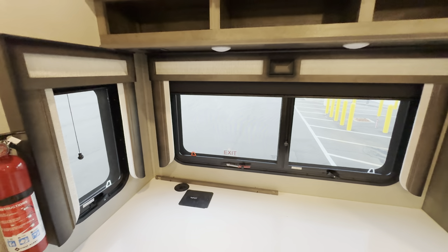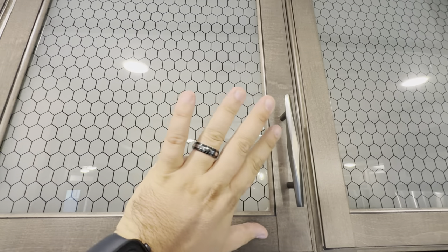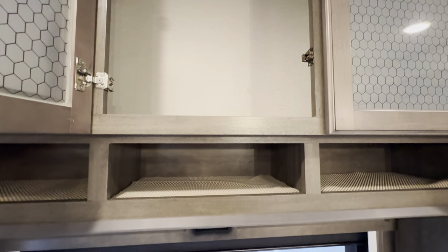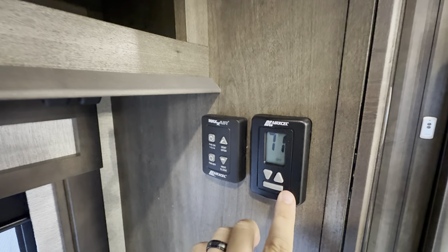There's going to be your emergency exit — pull, push, and plop, you can get out in a hurry. You also got kind of that honeycomb glass right there. Look at that storage — that's incredible. And then three little nooks right there, along with your max air fan control and your control for the heating and the AC.